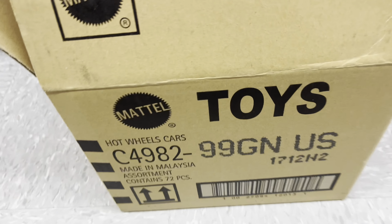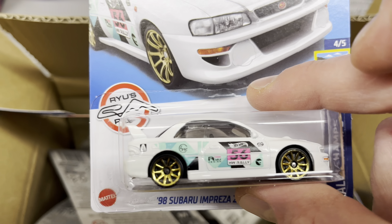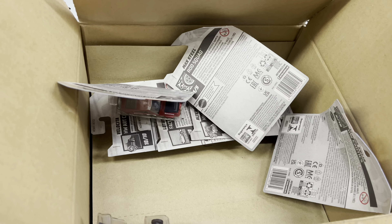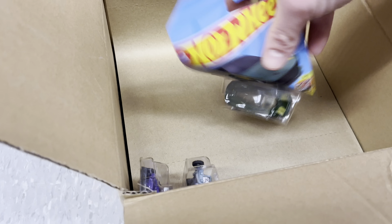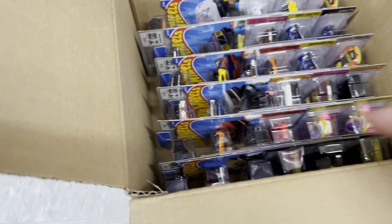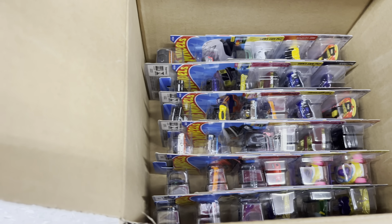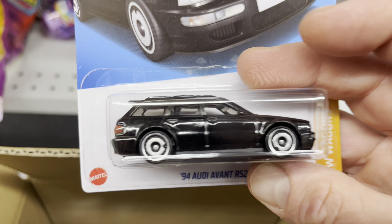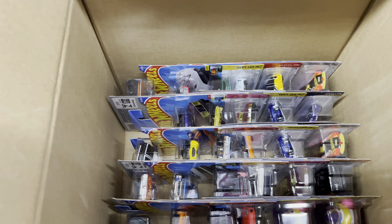I just got to this Dollarama, got an end case — it's already been opened but I think it's just been pegged. Subaru Treasure Hunt number two! Another treasure hunt is pretty sweet.